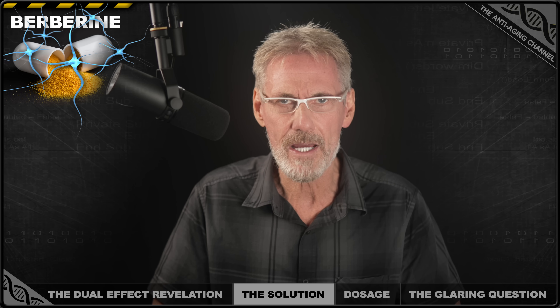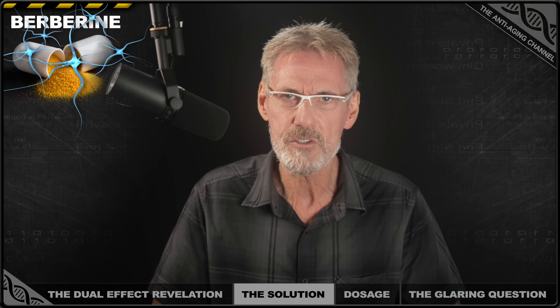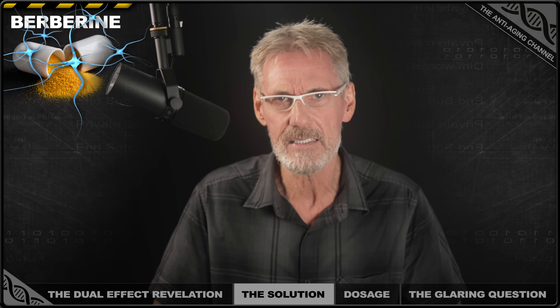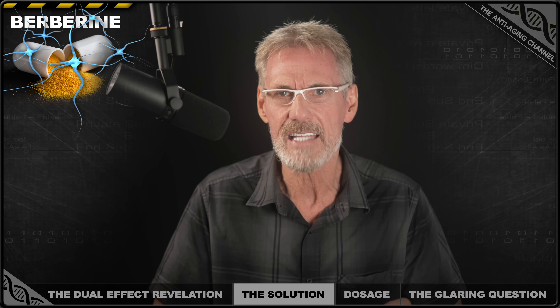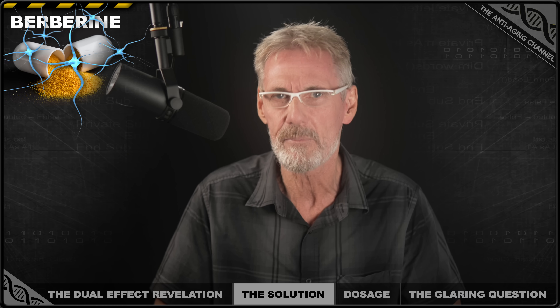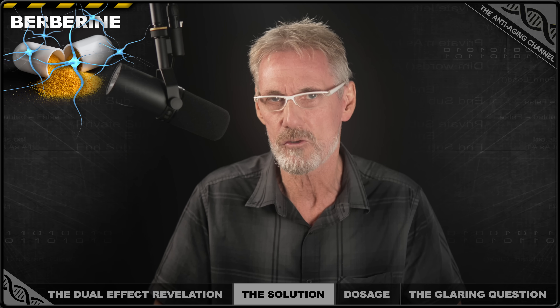This provides all of berberine's proven metabolic benefits while minimizing the window where it's disrupting your cellular energy balance. This timing strategy is based on the principle that berberine's ratio disruption is only temporary. Berberine has a short half-life of only three hours, so it will likely have completely cleared your system by morning. And while we don't yet have specific studies testing this exact approach, the logic is sound.